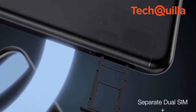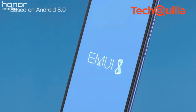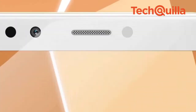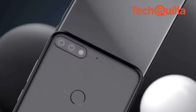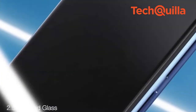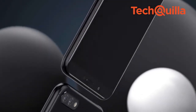Honor 7c delivers a dynamic visual experience for reading, video streaming and gaming. The device is packed with an uninterrupted gaming mode with a powerful Adreno 506 GPU, SmartPower 5.0 technology and a 3000mAh battery. It has a 14nm octa-core chipset and 3GB RAM, and supports both face and fingerprint unlock.